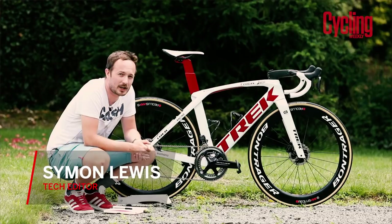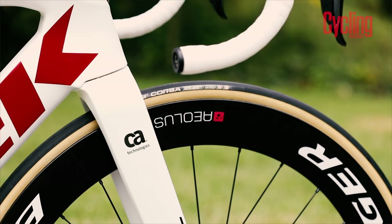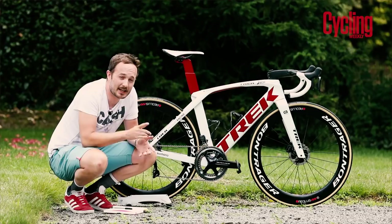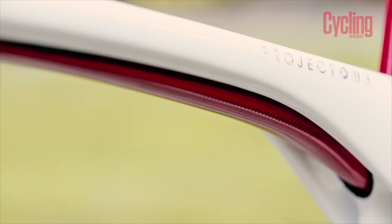John Degenkolb of Trek Segafredo is a lucky boy because he gets to ride this brand new Trek Madone SLR disc, which was quite literally launched the day before the Tour de France. This is the sixth iteration of the Madone, and it comes with disc brakes. Trek Segafredo are the only WorldTour team at this year's Tour to ride exclusively on disc brake bikes, except for the team time trial and the individual time trial.